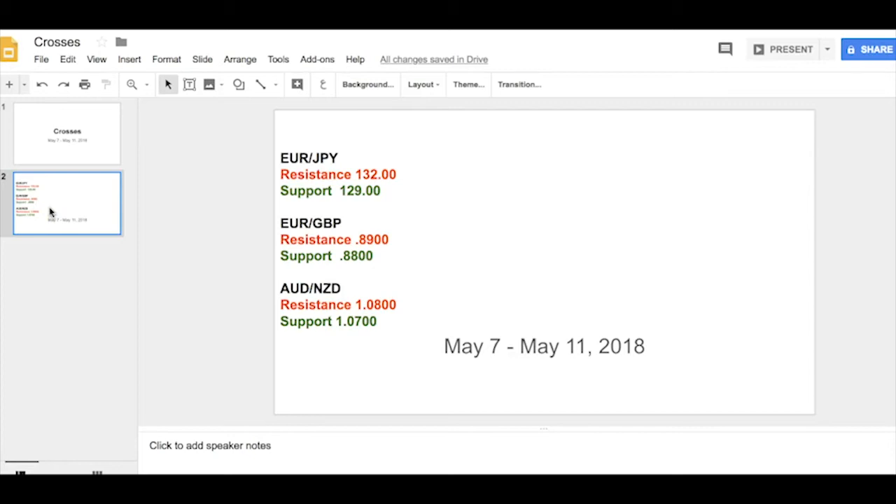EURYEN, simply because risk aversion flows have really been dominant and we are at this very key 130 level. We tested it Friday. If the market gets a lot more negative on the global growth story, EURYEN breaks at 130 and we're now looking very much towards 129 after that. I really like this to the short side as a momentum trade.